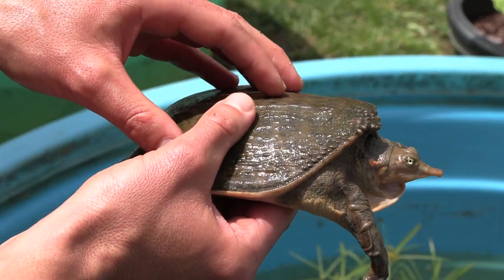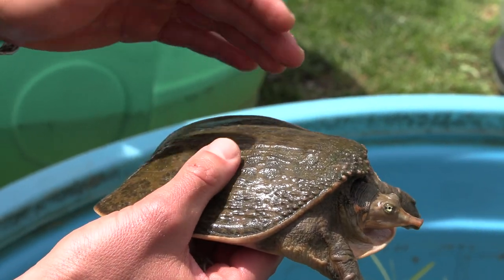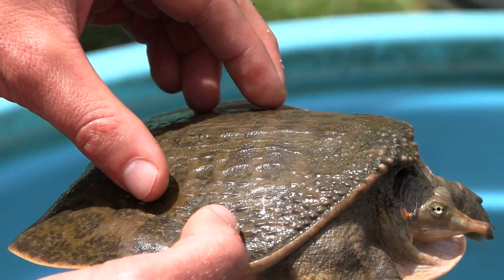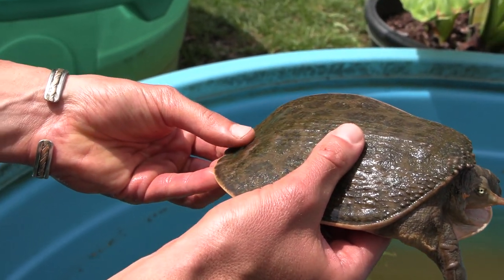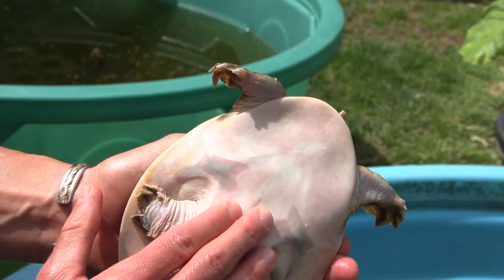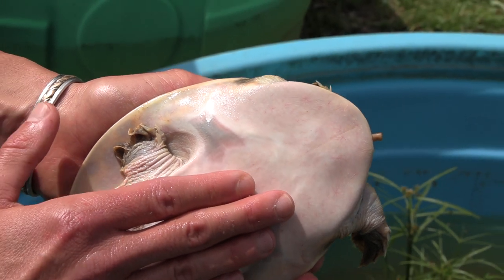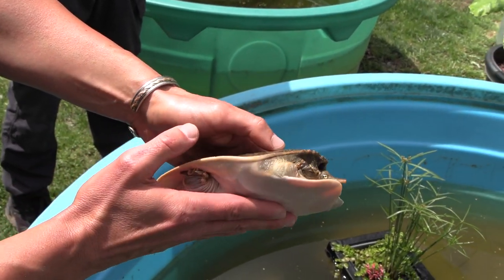All turtles — the shell is living tissue, bone covered by skin. On the softshell it's the same principle, but that skin is not segmented into scutes like in other species. They have a bony sheath underneath, but that covering is just leathery skin — much more flexible but offering less protection. If we flip him over you can actually see those bones underneath, and the cartilaginous tissue covered by skin. It's not a complete covering, so they're a little more exposed, but that gives them a little more flexibility.